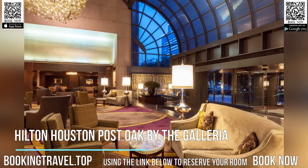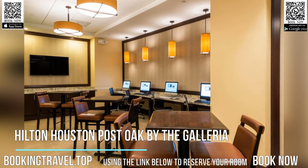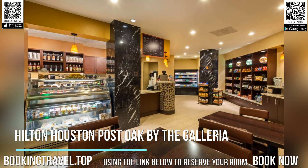Every room comes with a flat-screen TV with cable channels. Rooms include a private bathroom. Extras include free toiletries and a hairdryer. Hilton Houston Post Oak by the Galleria features free Wi-Fi.